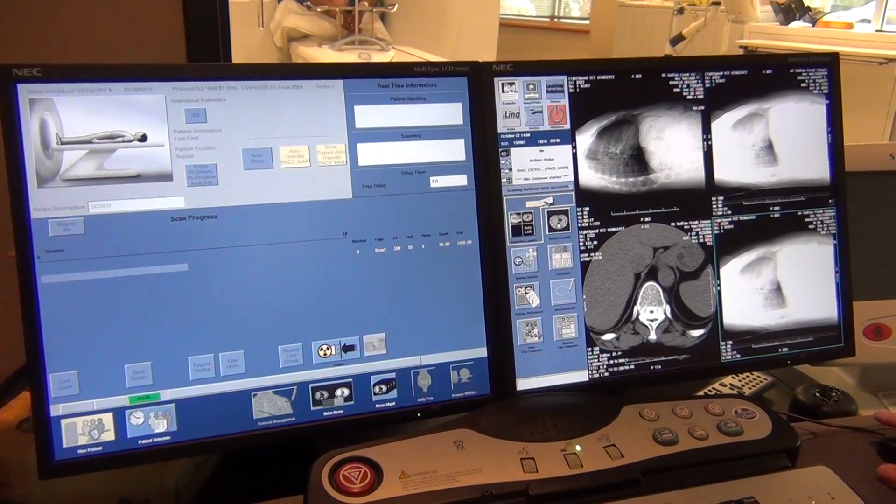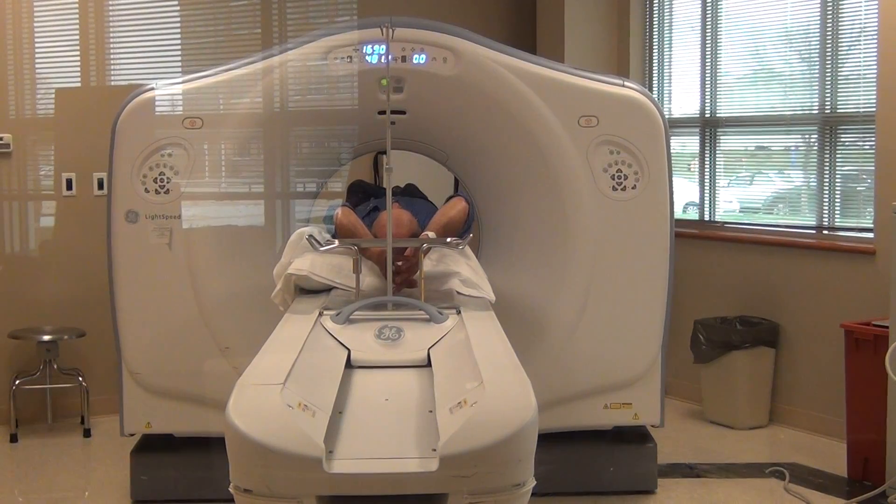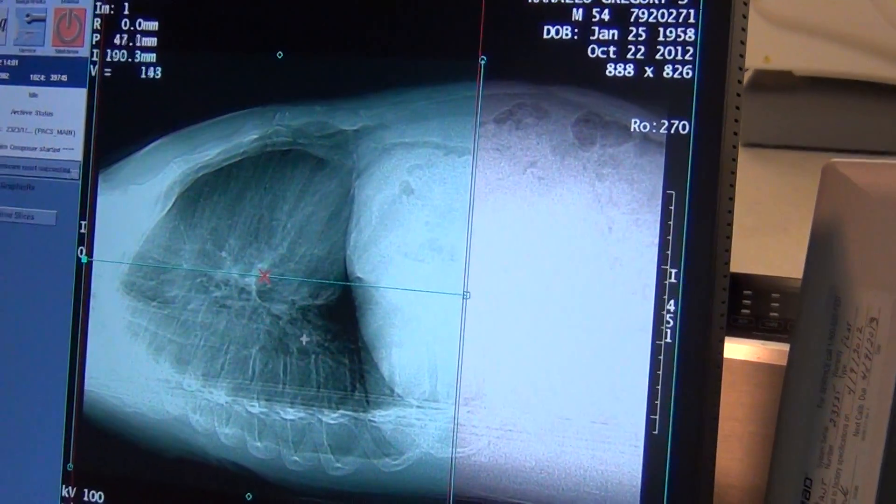Breathe in. Hold your breath. Greg's scan takes less than three minutes — about the same amount of time it took his wife, a nurse, to convince Greg he needed to take the test.